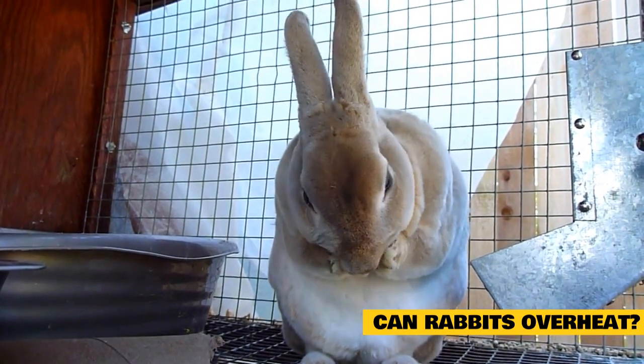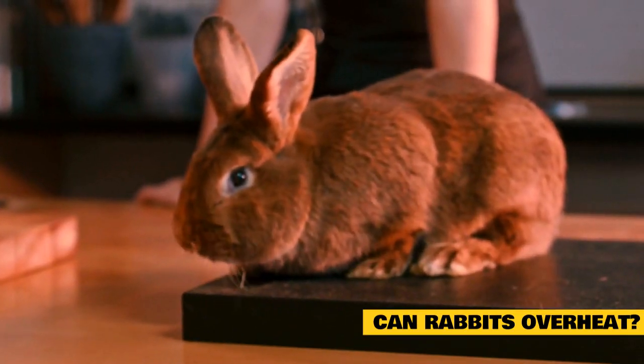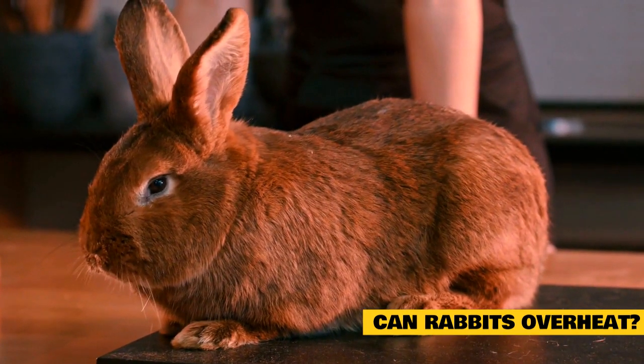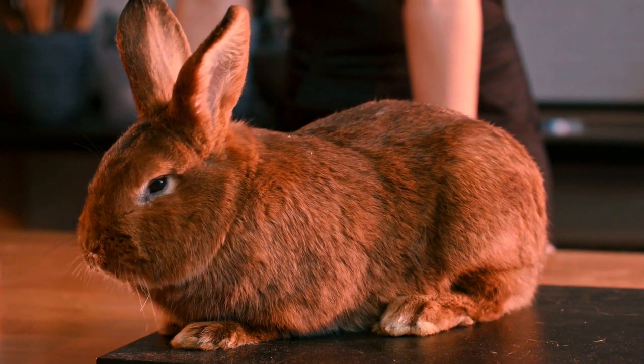Rabbits' entire bodies are covered in fur, except for their eyes. In the wild, their only solution to keep their body cool is to find shelter. In the case of pet rabbits, you need to keep them in a fairly cool area. It is fine to keep them at room temperature, but anywhere hotter than that increases the risk of overheating.